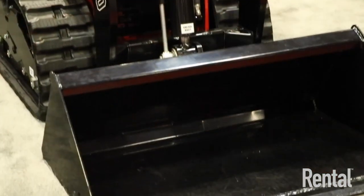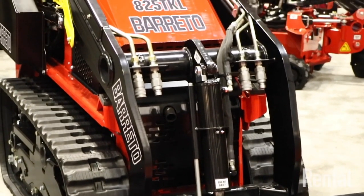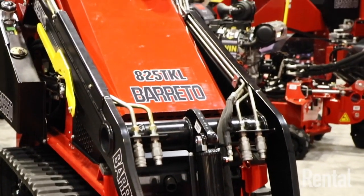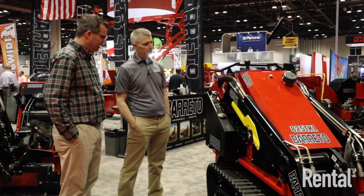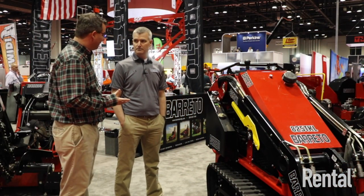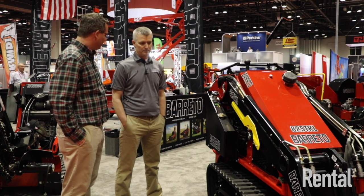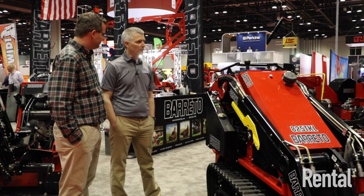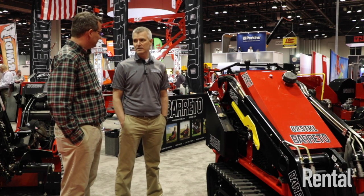This is a new class for us. We're going to be building these in limited production this year, and we're pretty excited about it — it's a great new product for us. Being here at the ARA show, you can see this as being something pretty good for the rental market. It is — this is something we've seen in rental for many years and have actually been working on for quite some time.